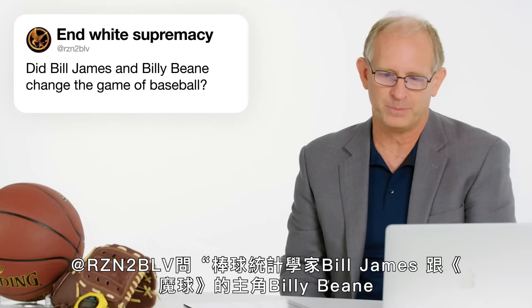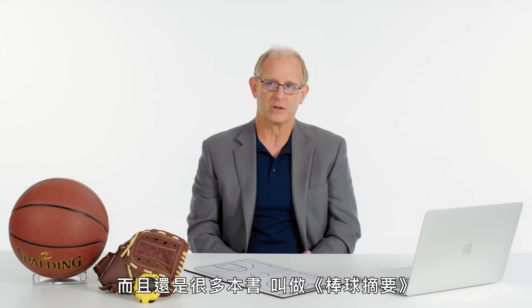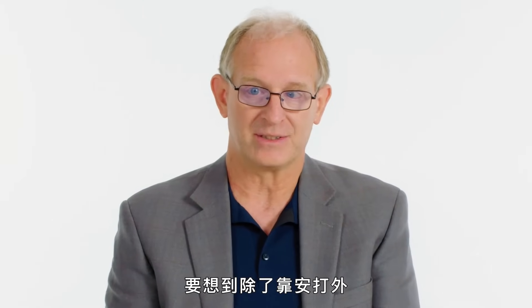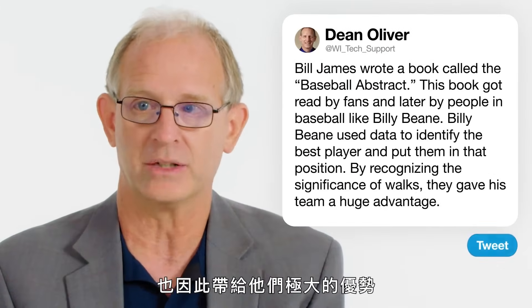At RZN2BLV asked: did Bill James and Billy Beane change the game of baseball? Bill James did it by writing multiple books called The Baseball Abstracts, which got read by fans and eventually by people working in baseball, like the general manager of the Oakland A's, Billy Beane. They used data to help make decisions about identifying the best players. A particular statistic they recognized as undervalued was walks, or on-base percentage — the fact that walks get you on base in addition to base hits was not appreciated by traditional Major League Baseball. They used that behind the scenes and gained a major advantage.